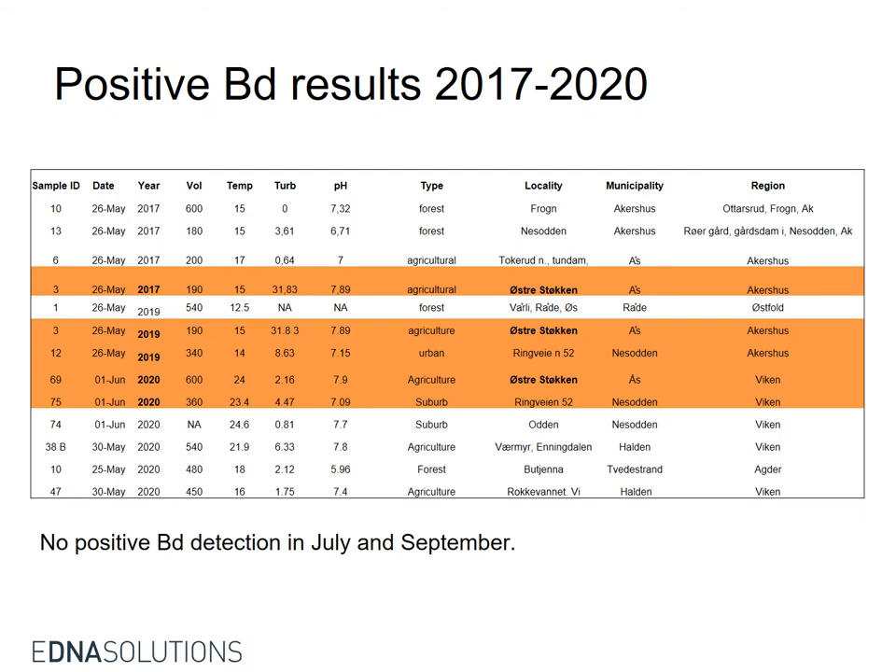Positive Bd results were found at one site across three years, and another site showed positive Bd detection in the last two years. There was no positive Bd detection in July and September.